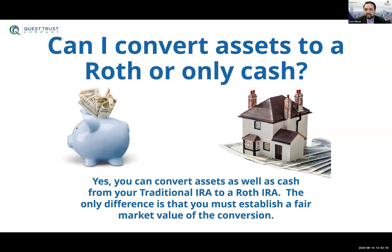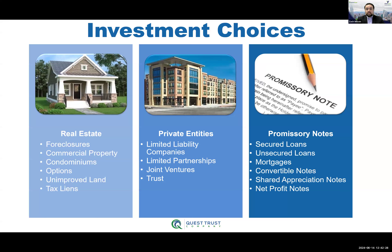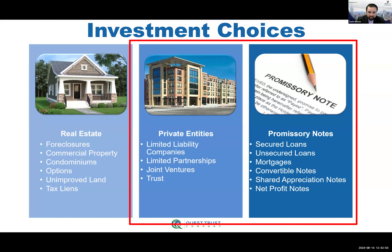Now that we've talked about the Roth conversion, let's look at investment considerations when utilizing retirement funds. You have the possibility of investing into just about anything you could invest into personally. That being said, not every investment is treated equal when it comes to a retirement vehicle. By the very nature of these accounts, they favor passive investments — things like private entities and promissory notes work the best within an IRA because of their passive nature. Syndications are a great example that will allow us to highlight everything the advanced parts of an IRA can get into: depreciation, K-1 utilization, and how to handle UBIT and UDFI.